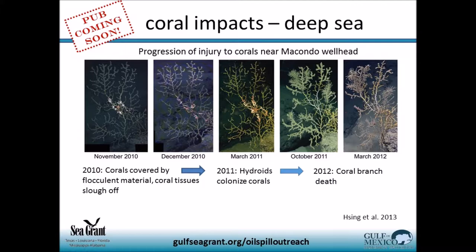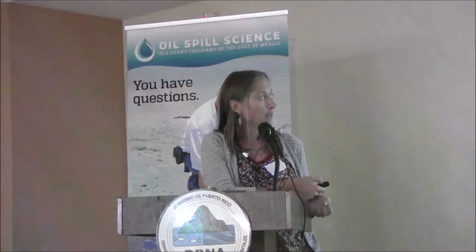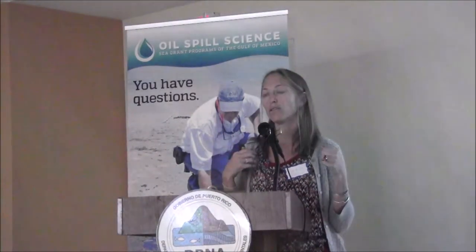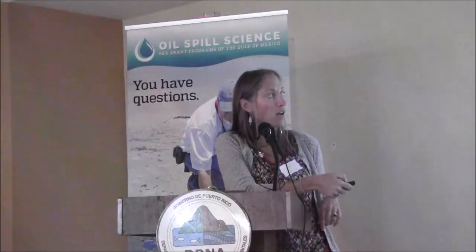That blobby object in the image is a brittle sea star. Scientists have shown that brittle sea stars have a lifelong relationship with these corals — they settle on the coral, anchor themselves, and spread their arms to collect food from the water. During the spill, scientists documented that brittle sea stars actually provided some protection — floc settled on the sea star instead of the coral. However, in this instance, the sea stars gave up and abandoned. While we can't prove the sea star left because of the oil, it is noted in the Natural Resource Damage Assessment.